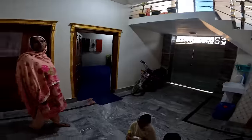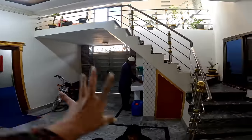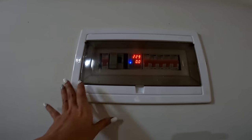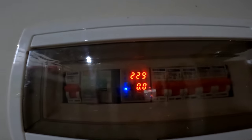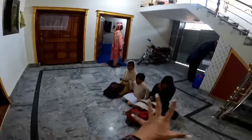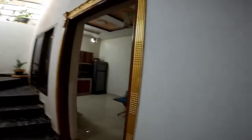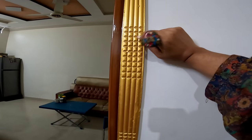Esto es como el patiecito. Aquí está mi suegra y esto es lo que se ocupa para los paneles solares. Aquí vienen los niños a estudiar. Aquí está la cocina también, tiene estos detallitos.